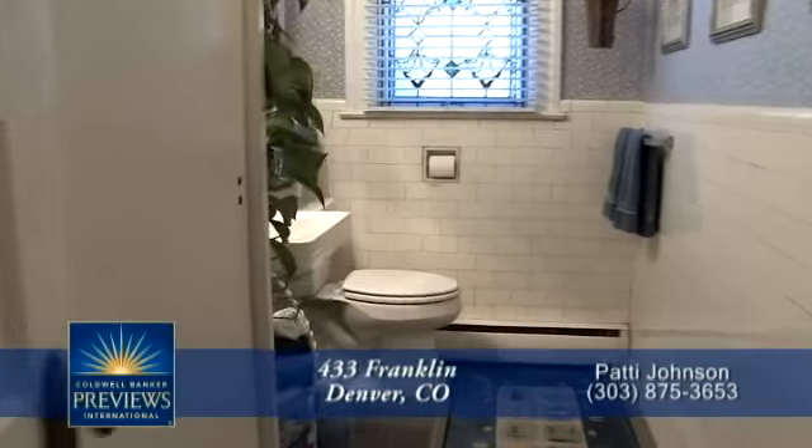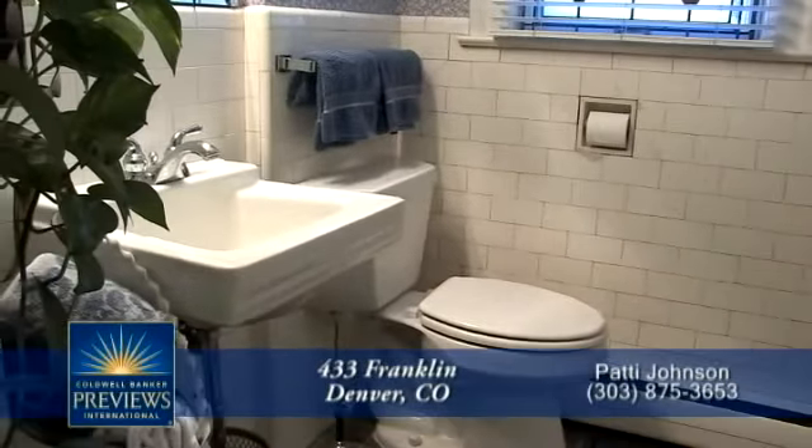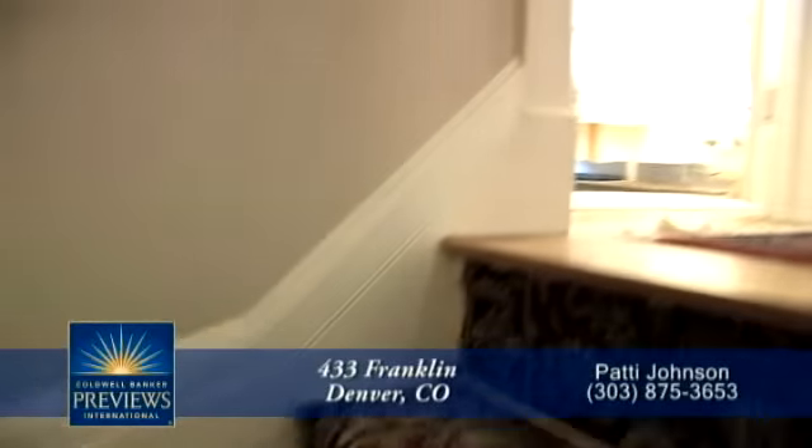Before we head upstairs, let's check out the powder room that's also off the foyer. Now let's head up to the bedroom level.